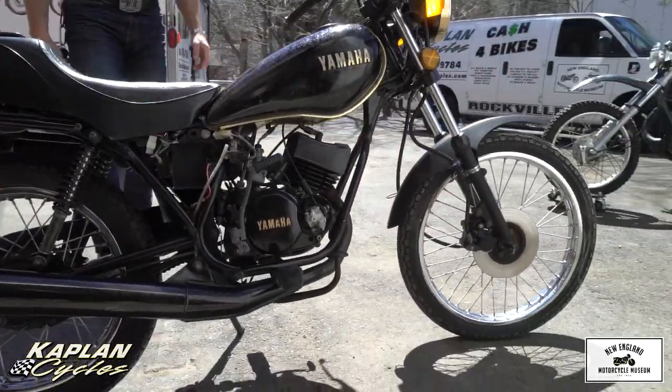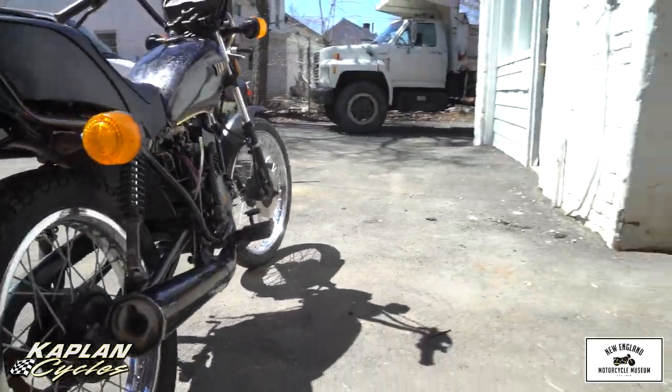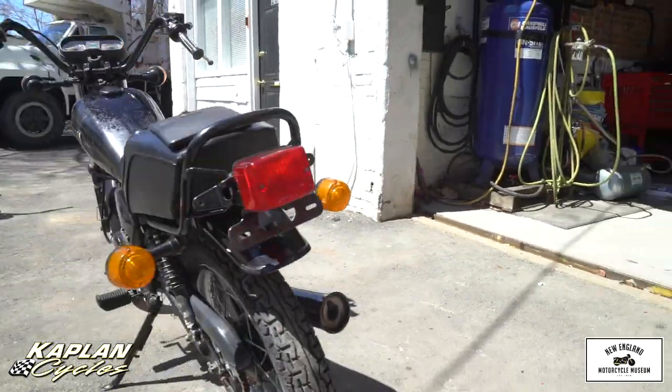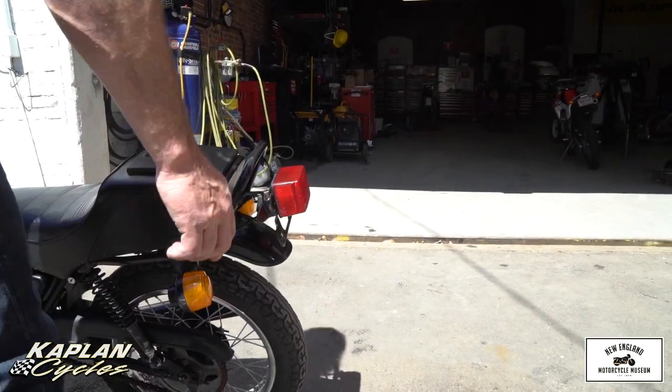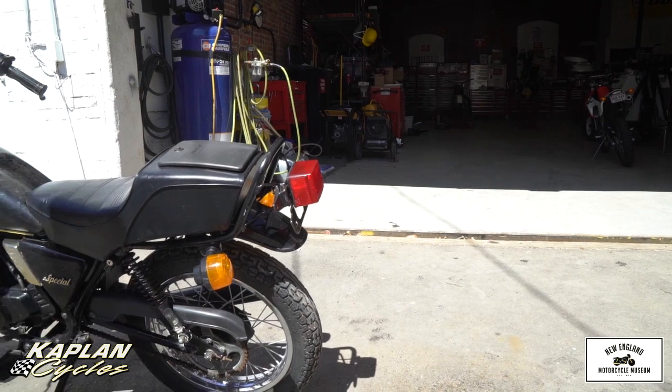We have one on our YouTube channel that you can take a look at that we sold recently that was in good running condition. This one has a lot of potential but it's not running right now — it only has 4,000 miles on it.